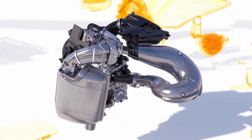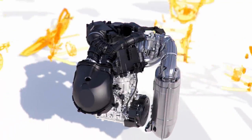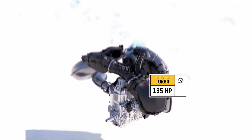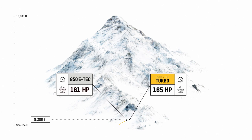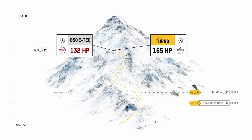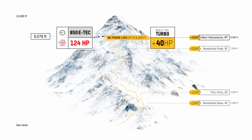Specifically designed to pair flawlessly with the Rev Gen 4 platform, the 850 E-Tech Turbo offers riders instant throttle response with no turbo lag, incredible power at elevation, and does it all at half the additional weight of a Summit 850 E-Tech with an aftermarket kit. With instant response, riders have full use of the 850 E-Tech's 165 horsepower up to 8,000 feet, and they continue climbing with a 40-horse advantage over naturally aspirated 850 engines above 8,000 feet.